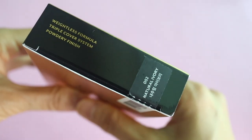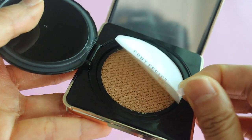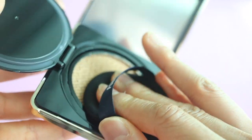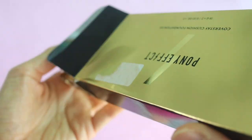Next up is the Pony Effect Coverstay Foundation Cushion, sent to me in shade number 2 Natural Ivory. I tried it on and it's way too light for my skin — I look like a ghost. I'm generally a number 23 in Korean foundations, so this was too light. But it's so pleasant to use; the scent is really pleasing even though I don't usually like scented products. The cushion is really nice — a little messy, but I'd definitely consider getting it in a darker shade. It contains gold flower complex that hydrates and soothes for better makeup adherence. I'm sad it's too light because it actually comes with a replacement cushion refill, so you get two. I'd probably give this one to my sister-in-law.